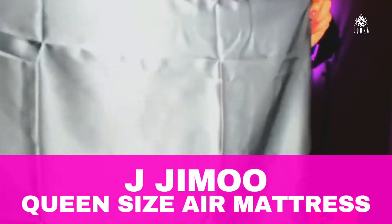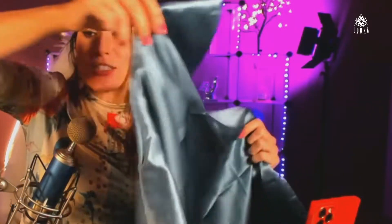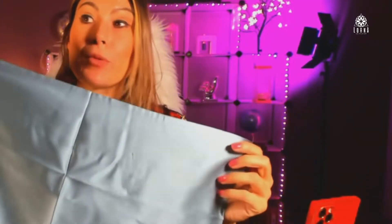This is the J.Jimo 100% Mulberry Silk Pillowcase. It just came out of an envelope — it actually comes in a mail envelope with very fancy packaging. So why are we looking at this? I've been using one of these J.Jimo pillowcases for the past month or so.